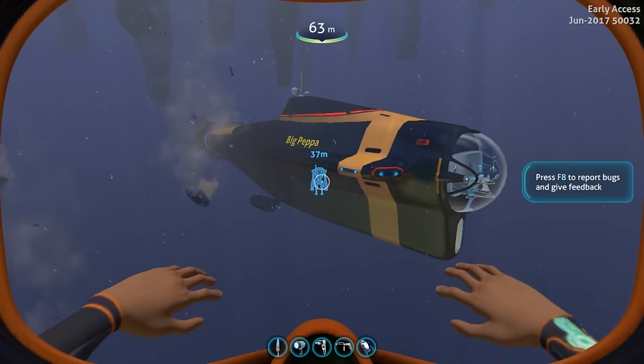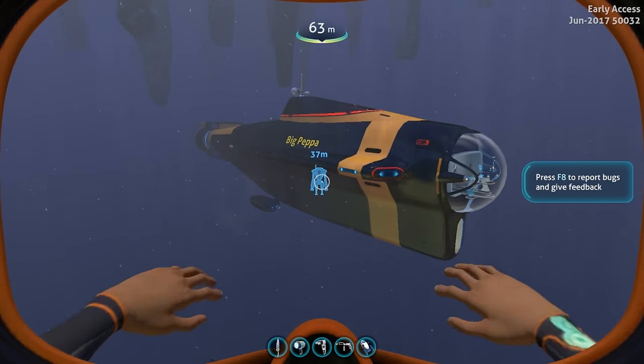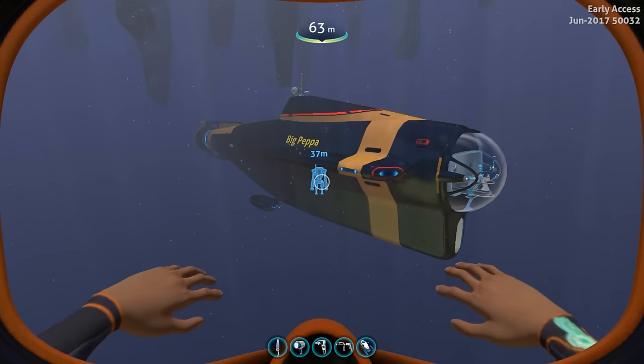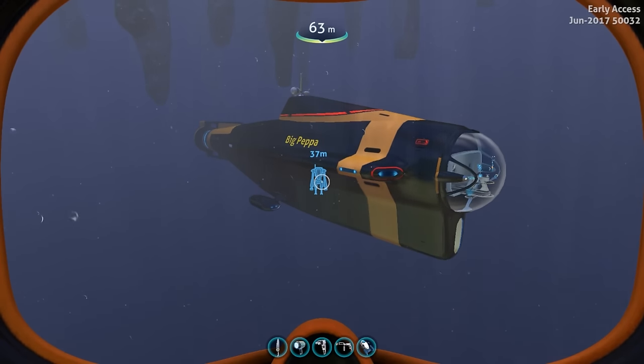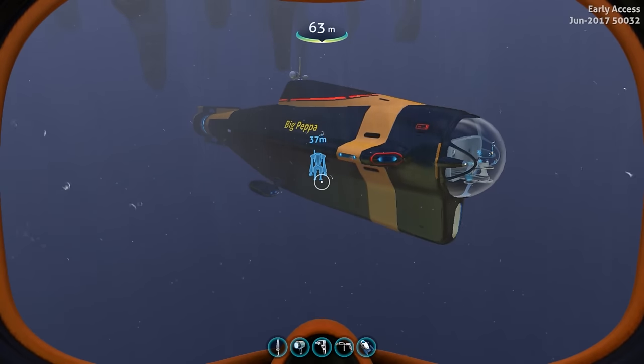Welcome back everybody for another daily dose. I am Mr. Spicy and today we are back with Subnautica in creative mode, not to build but to look at the best approach to turning your Cyclops into a completely sustainable mobile base. Let's take a look at how I've got everything set up inside.